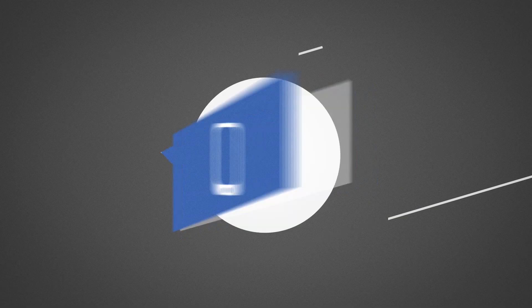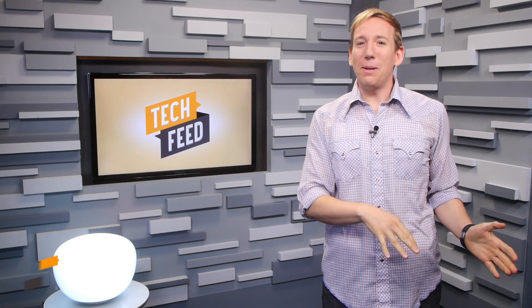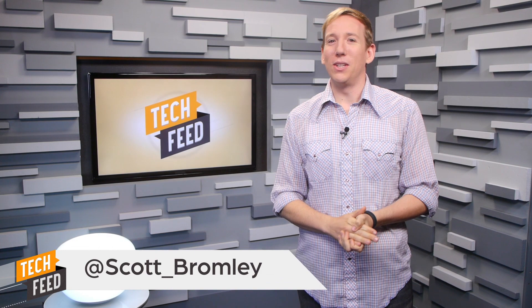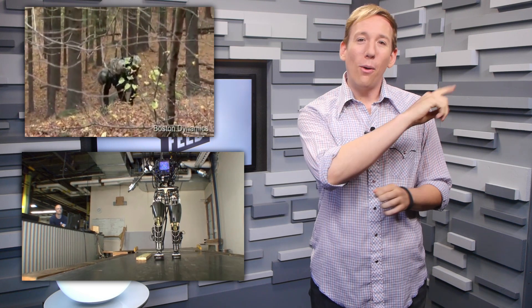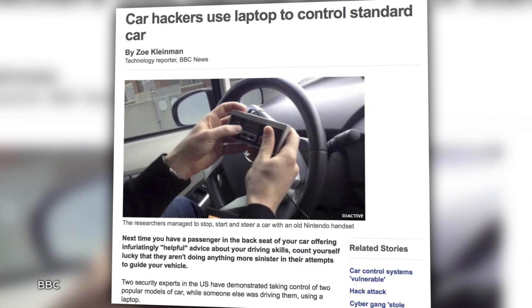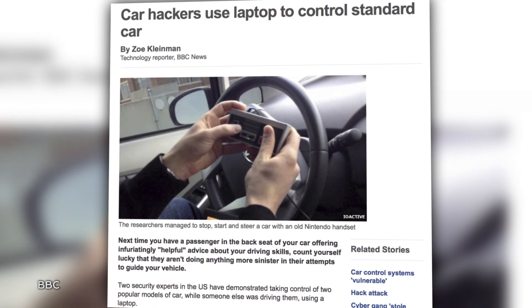Next time you yell at an annoying backseat driver, make sure they don't have a laptop and an NES controller in their hands, or they might just drive the car off a cliff to spite you. You know DARPA, the Pentagon-funded research facility that's been busy creating terrifying robotic quadrupeds and humanoid death machines? Well now, they've figured out how to remotely take over someone's car using a laptop and an old-school Nintendo controller.